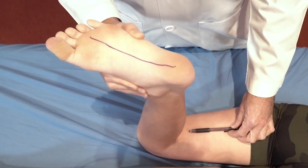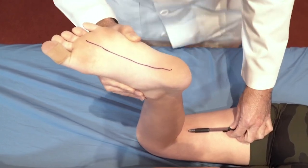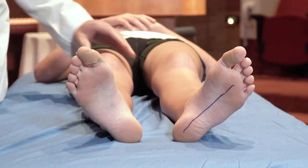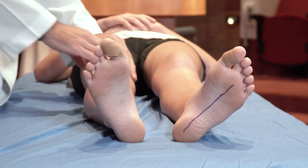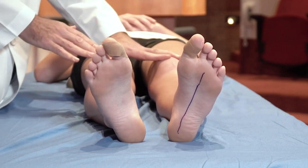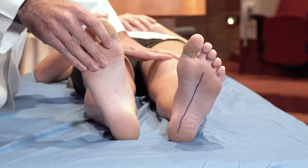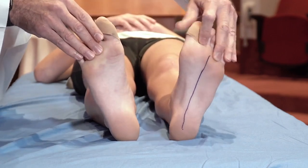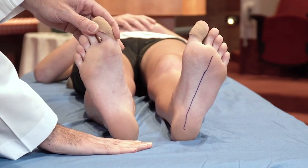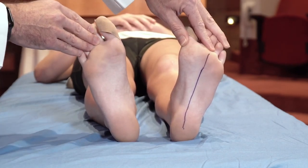This is probably why we saw that slight external foot progression angle when she was walking. To assess tibial rotation in the supine position, we have the child lie on their back and rotate the hip until the kneecap points straight up. This removes any rotational differences of the hip from the picture and allows us to understand what's happening at the leg. In Taylor's situation, we see that both feet are slightly externally rotated in relationship to the plane of the table — she has some tibial extorsion, which I'd estimate at around five degrees.